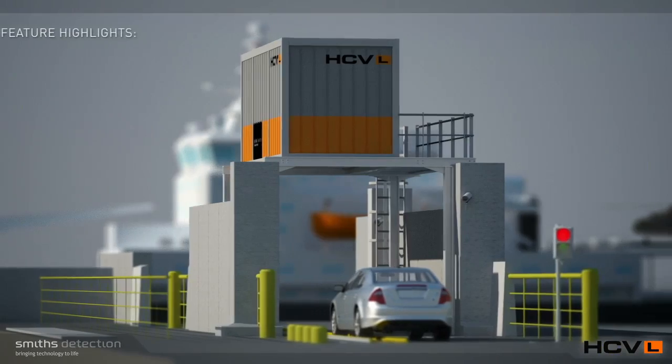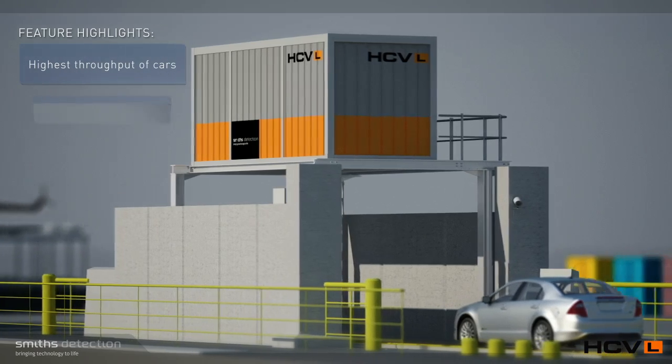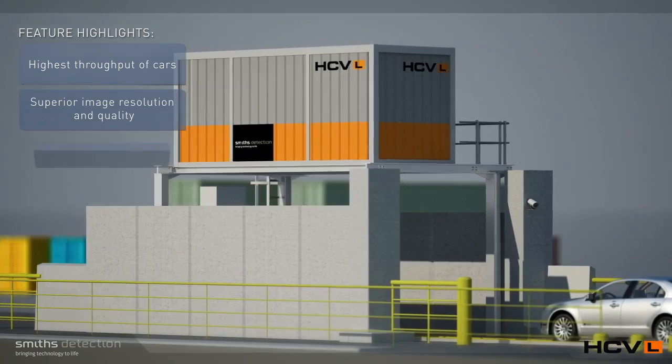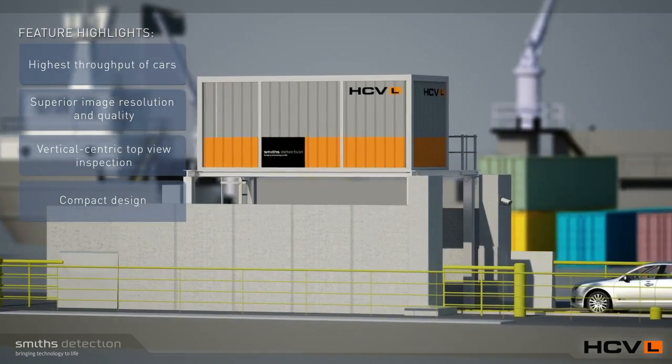Key benefits include highest throughput of cars in conveyor or pass-through configurations, superior image resolution and quality, vertical-centric top view inspection for increased inspection efficiency, and compact design for easy integration into existing sites.